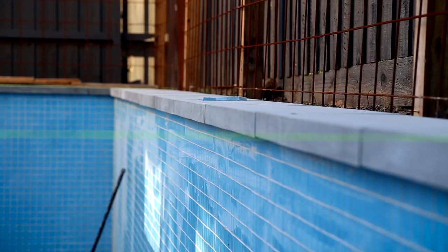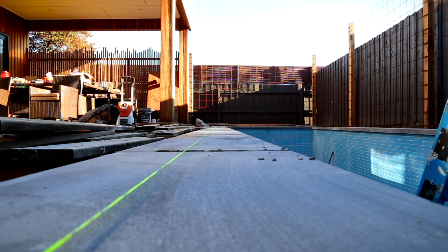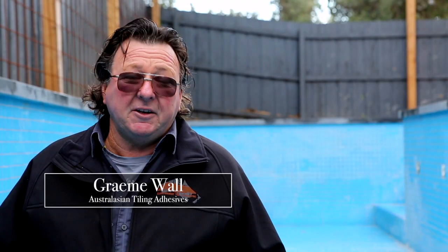If we look around this pool you'll see we have nearly a black coping stone put around the top of the pool. That coping tile or stone in this particular case suffers thermal movement.